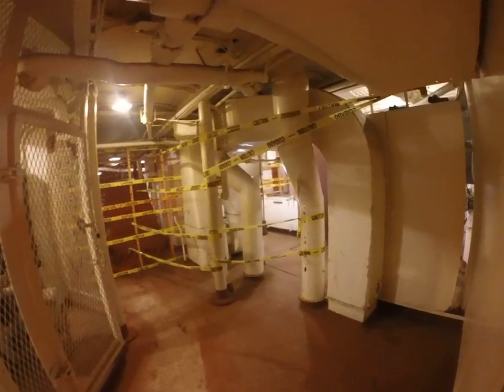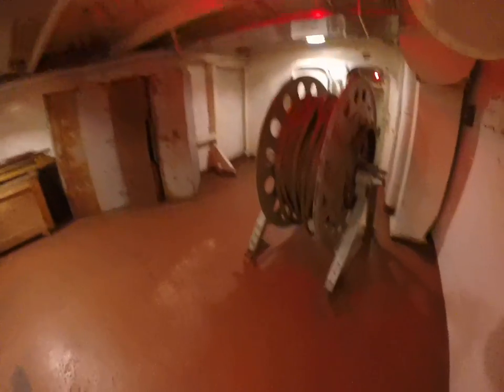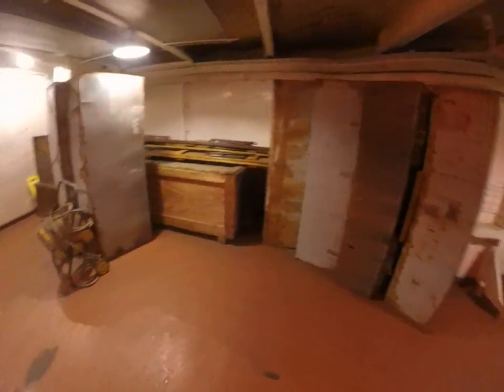I don't have any idea what that thing is — it's huge. There's all the ventilation work. A big thing with rope. Storage lockers.